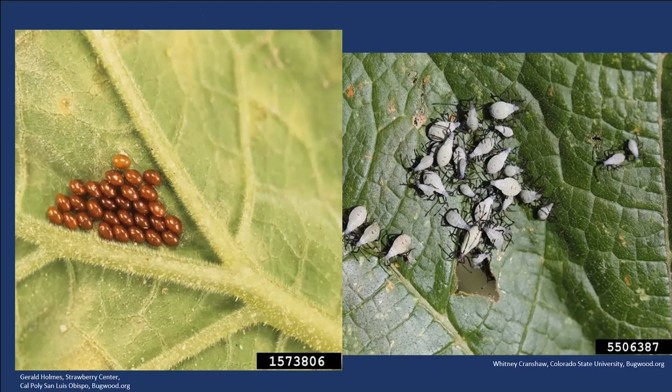You grow squash knowing you're going to have squash bugs — they're so prolific, they're everywhere. What are you going to do? You could not grow squash, which is a very smart strategy. You could cover them, or you could start scouting and know when those eggs start being laid and get on top of those eggs and young nymphs and control them. Controlling at the final stage is almost impossible. If you can take a year off, take a year off — I actually think it makes a pretty big difference.